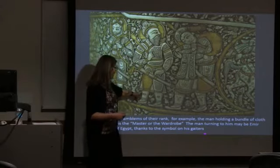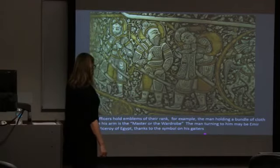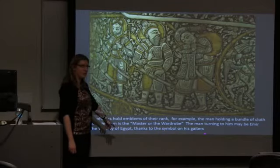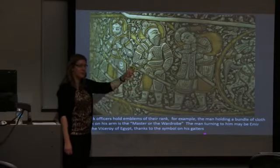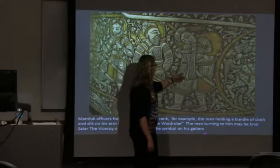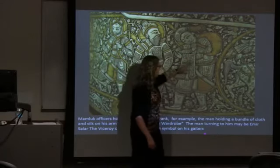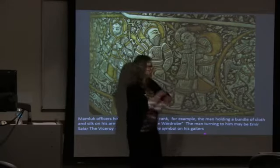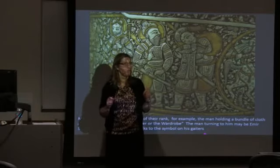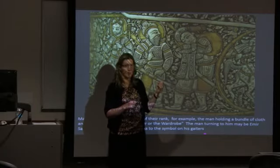Historians recognize one insignia: that is the Emir Salar, the viceroy to Egypt — the governor the Sultan placed to rule Egypt. Another figure we don't know by name, but he's carrying a bundle on his shoulders, beautifully dressed with cloth draping over his arm. That's one of the cabinet members of the court: the master of the wardrobe, and that cloth symbolizes his role.